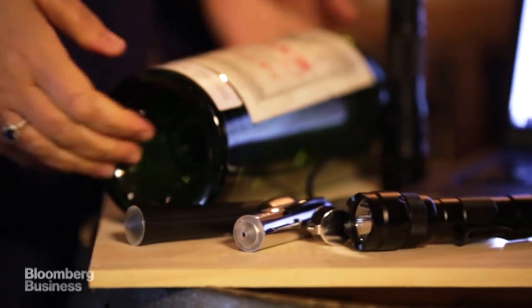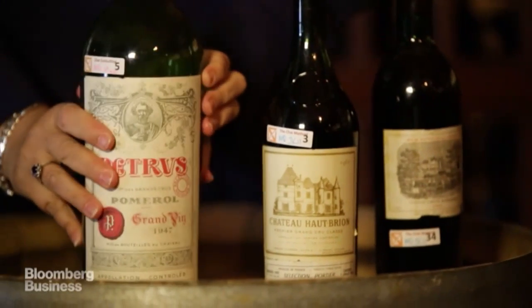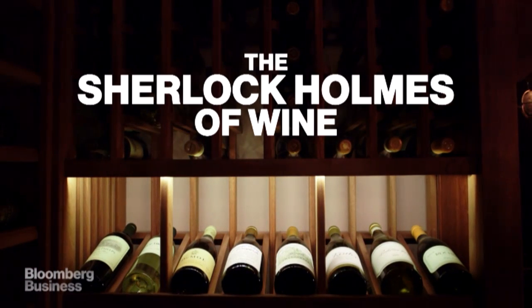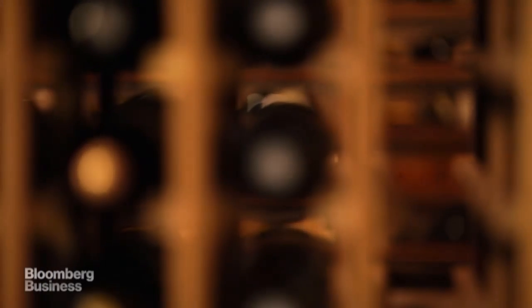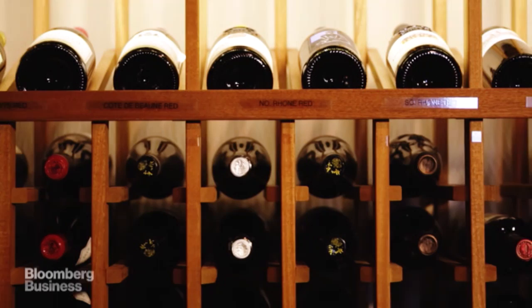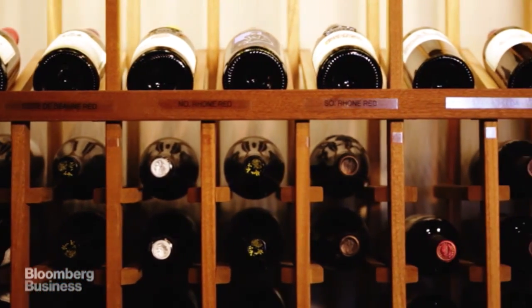A client brought me this bottle about four years ago. It took me about 20 seconds to tell him that it was unquestionably a counterfeit bottle. Wine fraud is not new. Unfortunately, it's pretty safe to say that anybody who's been collecting and buying wine in the last 15 years has probably purchased at least one counterfeit wine.